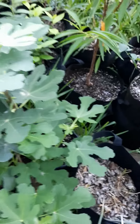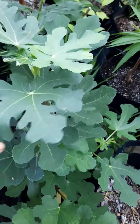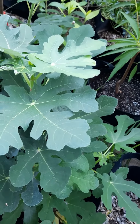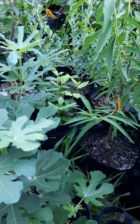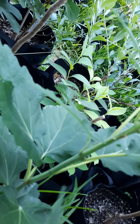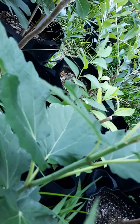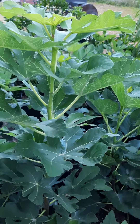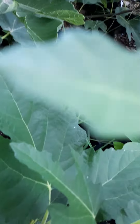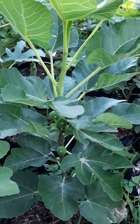These are some air layers right here — I've got four of them: two Violet de Bordeaux and two Yellow Long Necks. I'd kind of like to know what this one is — I might have to check the tag. This tall one here is an LSU Scott's Black, and this one here is a Figo Preto.